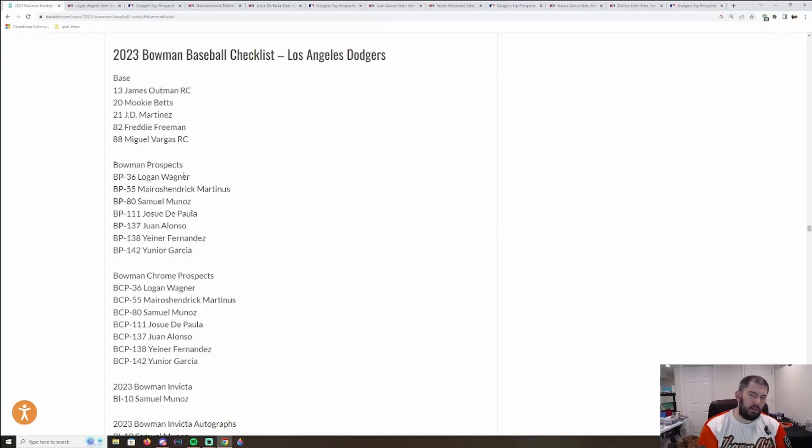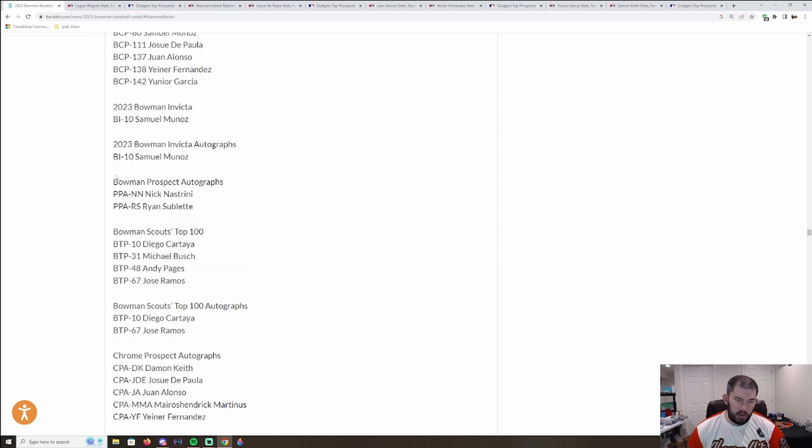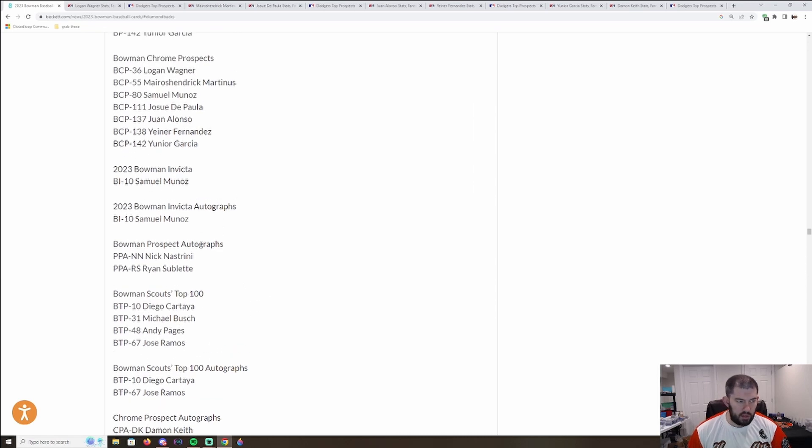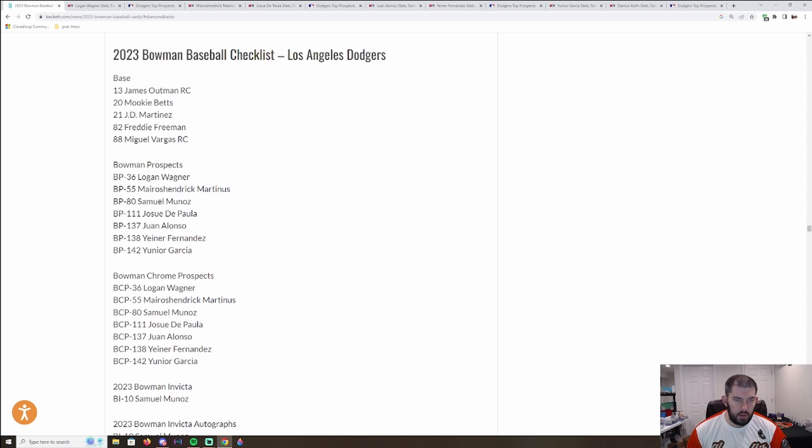After finishing with the Colorado Rockies, let's move on to the Los Angeles Dodgers — they have a pretty deep checklist here with Bowman Prospects and Bowman Chrome Prospects. Everybody on this list other than Samuel Munoz has a first Bowman. Everybody has an autograph except Junior Garcia and Logan Wagner. In place of Junior Garcia's Chrome Prospect autograph, we get Damon Keith. There are also some retail-exclusive autographs we won't cover here — I'll probably do a separate video on those. Let's start with Logan Wagner.